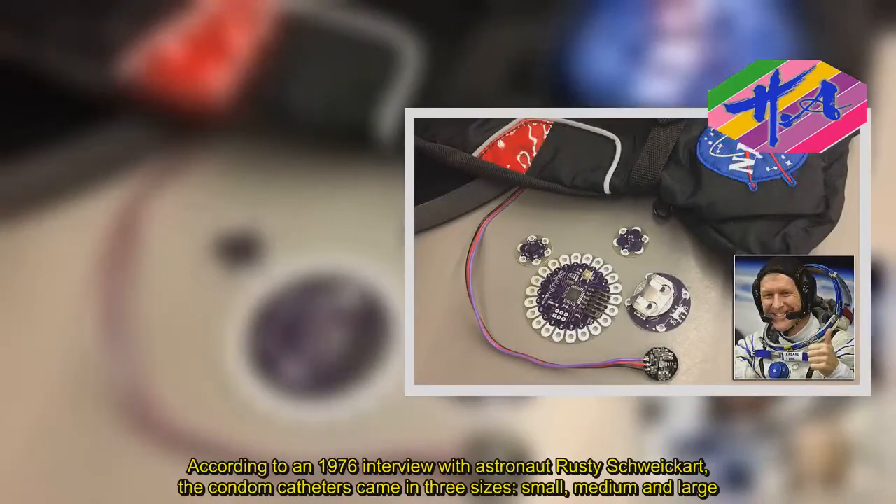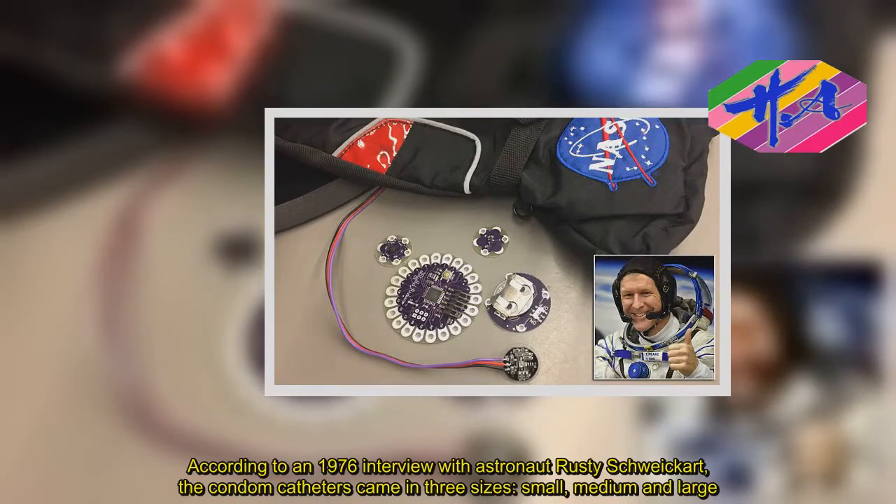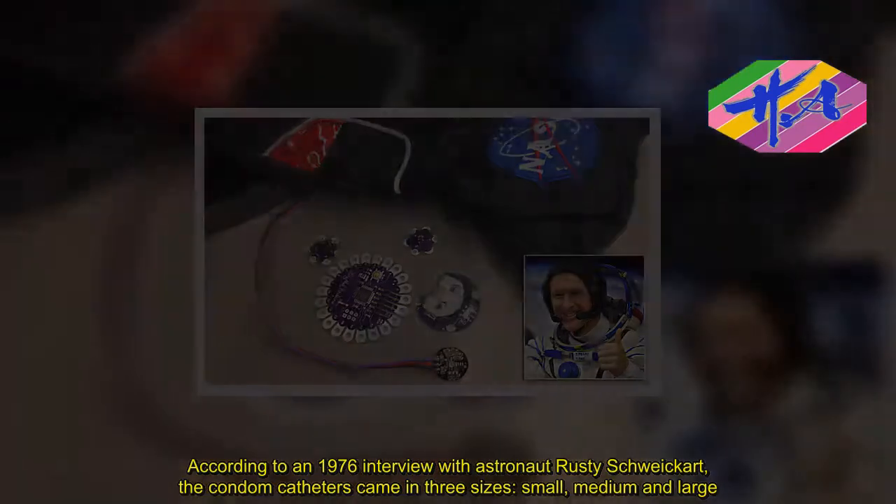According to a 1976 interview with astronaut Rusty Schweikart, the condom catheters came in three sizes — small, medium, and large.